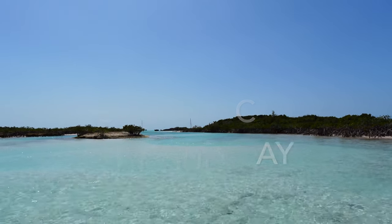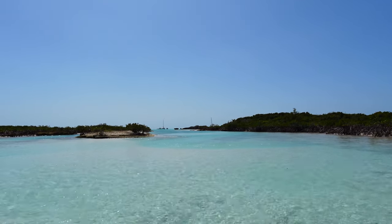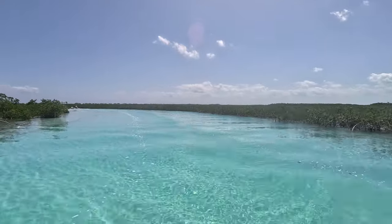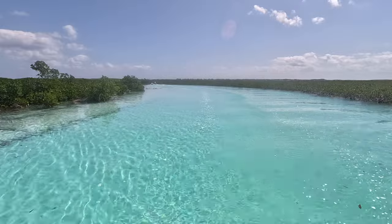We are in Shroud Key. It's part of the Exumas natural reserve — it has a bunch of mangroves and cool places to visit. They charge about 50 cents per foot per day to stay in the area, but it is beautiful, it's protected, and we're really looking forward to enjoying it.